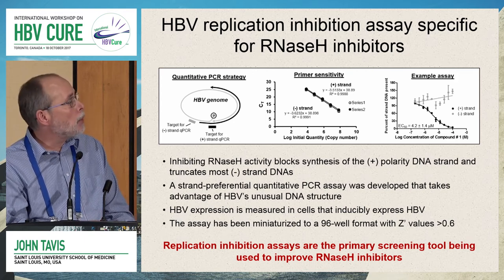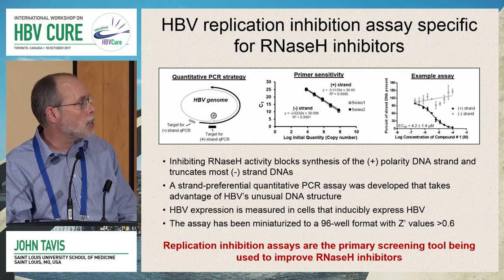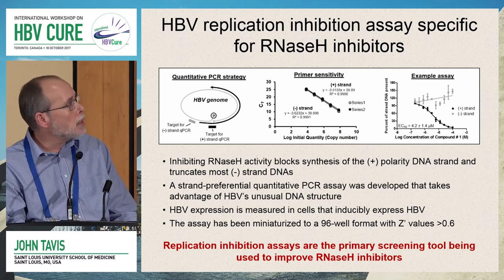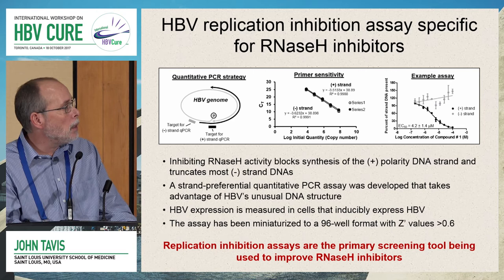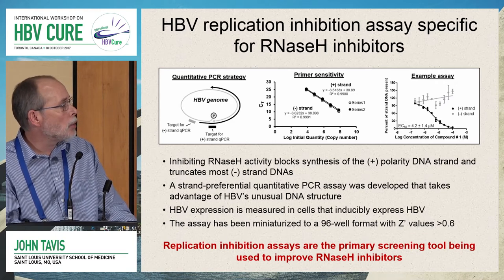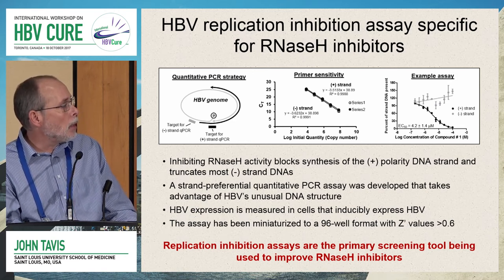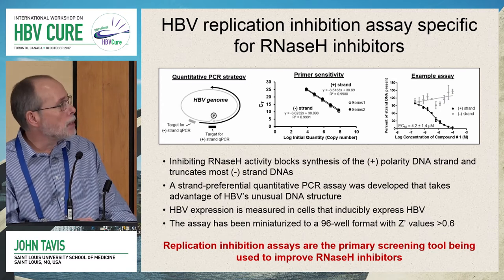We've also generated a suite of assays for looking at viral replication. Inhibiting the viral RNaseH activity blocks synthesis of the positive-polarity DNA strand and truncates most of the minus-polarity strand DNAs. Older assays measuring total DNA accumulation were generally insensitive to detecting RNaseH inhibitors because they were masked by residual dysfunctional minus-polarity DNA. Therefore, we developed a strand-preferential quantitative PCR assay that takes advantage of HBV's genomic structure to preferentially pick up the two different strands. This assay runs in cells that inducibly express HBV, is miniaturized to 96-well format, with Z-prime factors consistently over 0.6 and often around 0.8–0.9.